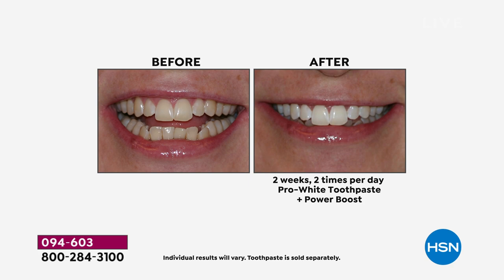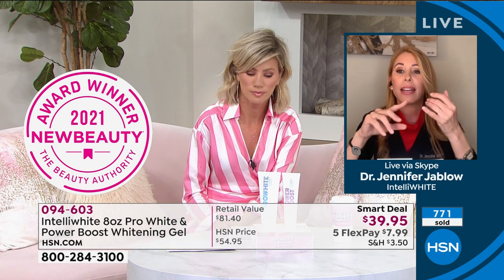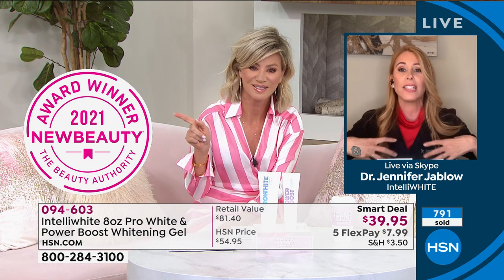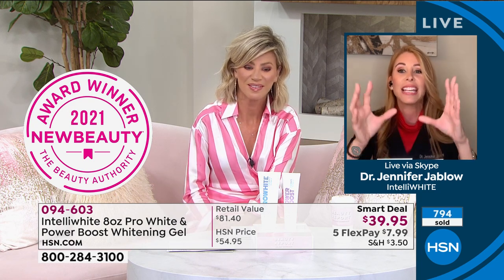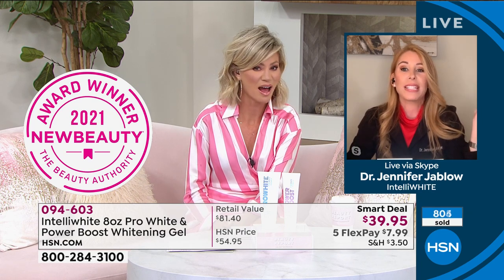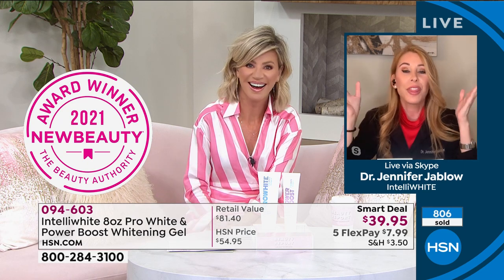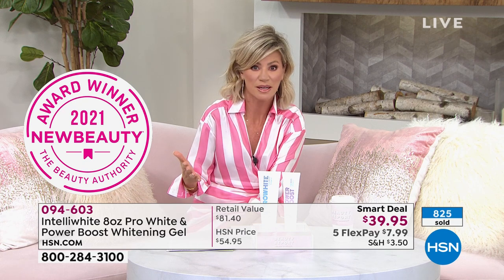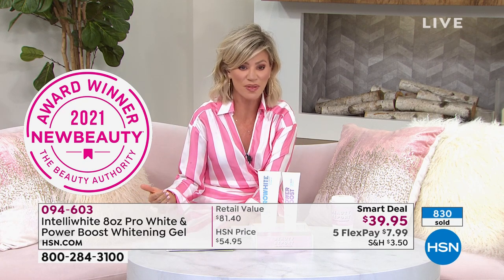We don't spend a lot of money on ads like drugstore toothpastes do. We're just giving you something that has no scary ingredients — no saccharine, no parabens, no dyes, nothing yucky that gets into your body. That's why we were approached by New Beauty and said we won the award. We couldn't believe it — we were so excited. We've won other awards, but this one is huge. When you think about all the other brands, even other doctor brands, to get New Beauty Best Toothpaste Whitening — that's huge.